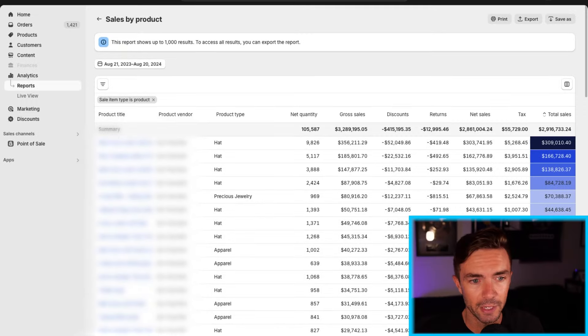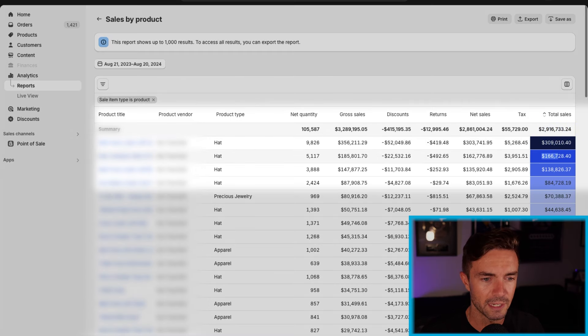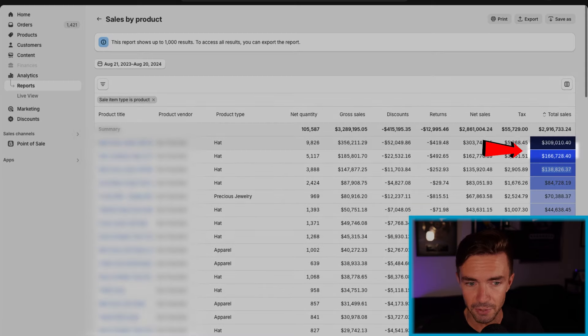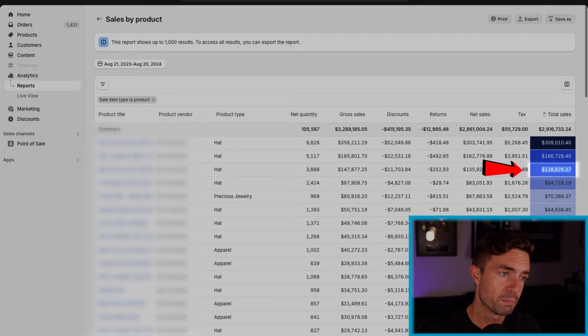Let's take a look at our store's dashboard really quick. I want to show you a couple of these products. This is the past year in sales. As you can see, we've done 2.9 million over the past year. We have three products here — these three products alone have done six figures in sales: 300,000 from one product, 166,000 from another, and 138,000 from another product.